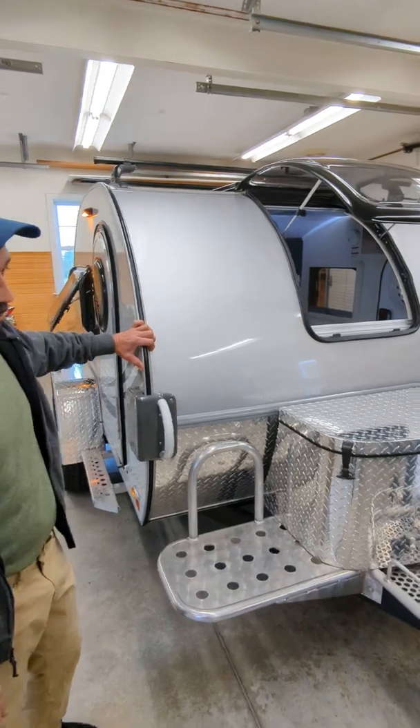Another nice feature is these sturdy fenders. We're not supposed to stand on them, but they do come with aluminum steps on either side. This is part of the Boondock version — you just step up and you're good to go.